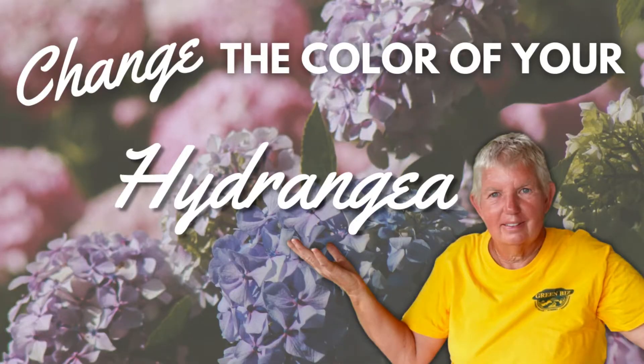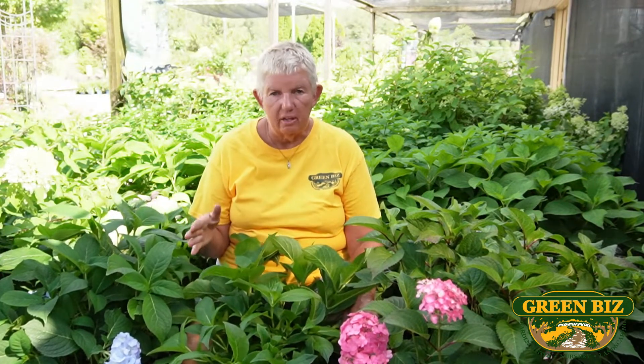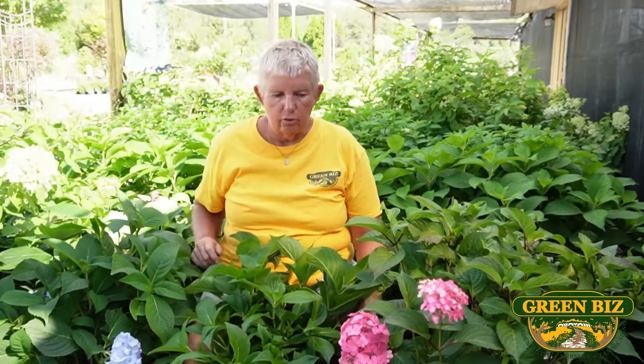Hydrangeas are a great plant if you have shade. Now, I know there are some hydrangeas that say they can go in full sun. Down here in Fayetteville, North Carolina, don't believe that. If you put them in full sun, they are going to have crispy leaves. Remember, crispy is nice if you're a cornflake, not if you're a leaf. Do not put your hydrangeas in full afternoon sun. They can handle morning sun. They can handle filtered sun through the day, but just not the full sun.